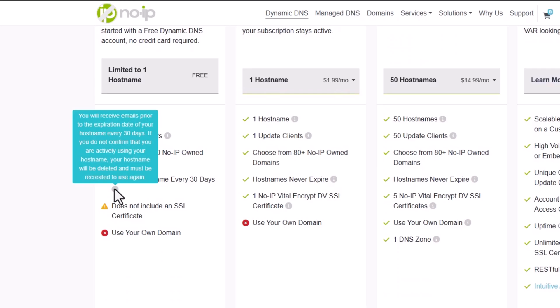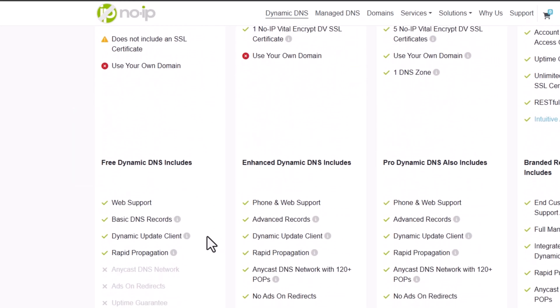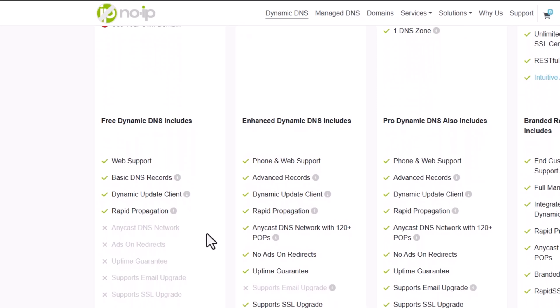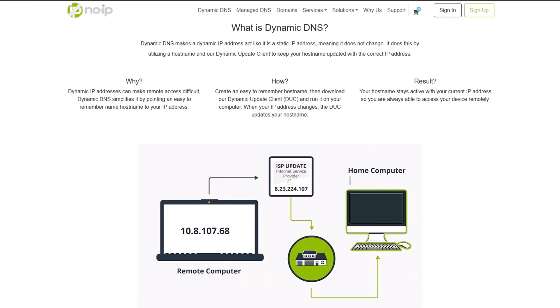The free plan shows ads in the dashboard and you don't get access to all the DNS record types unless you upgrade. However, the interface is beginner friendly. No-IP is reliable and it's the most user-friendly service I've seen. It's definitely perfect for beginners, but the consistent reactivation requirement is something to keep in mind.